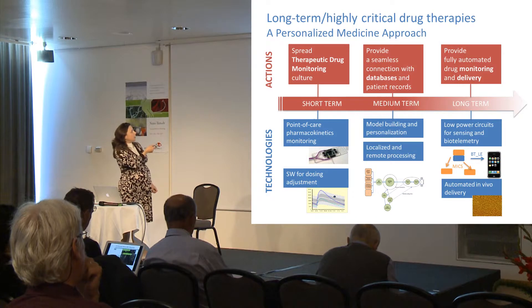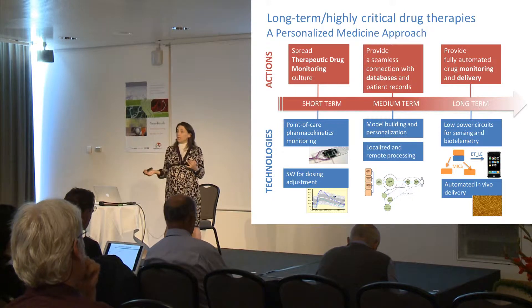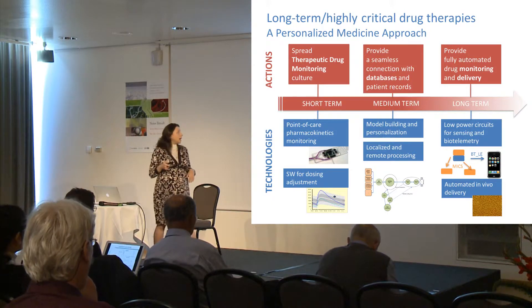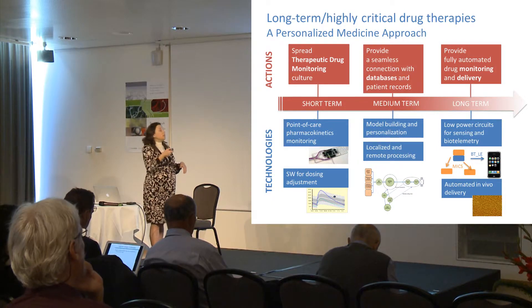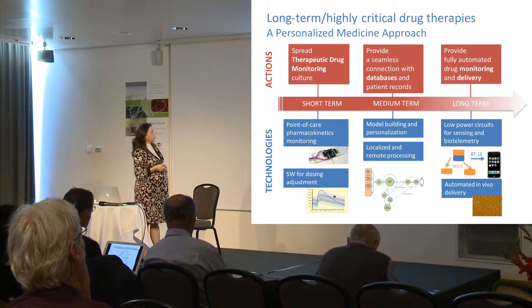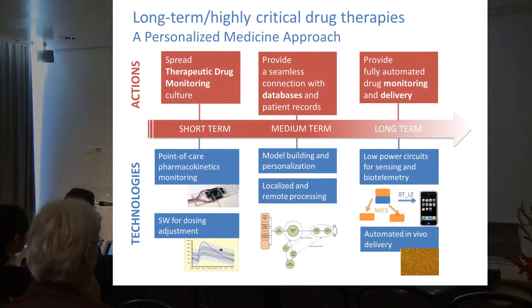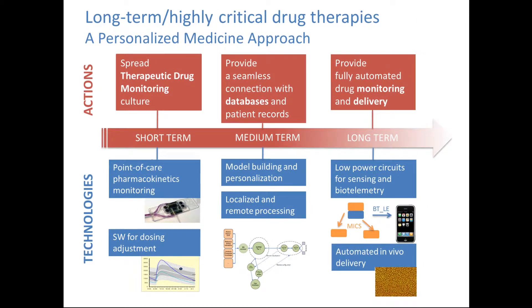Finally, in the long term, this personalized medicine approach based on drug concentration measurement can be applied to other kinds of treatments that might need automated drug monitoring and delivery. So we are also developing technology for automated in vivo delivery through nanoporous membranes, as well as communication tools based on body area networks. The body area networks will communicate with the system that has the information and provides the computation necessary for automated drug delivery.